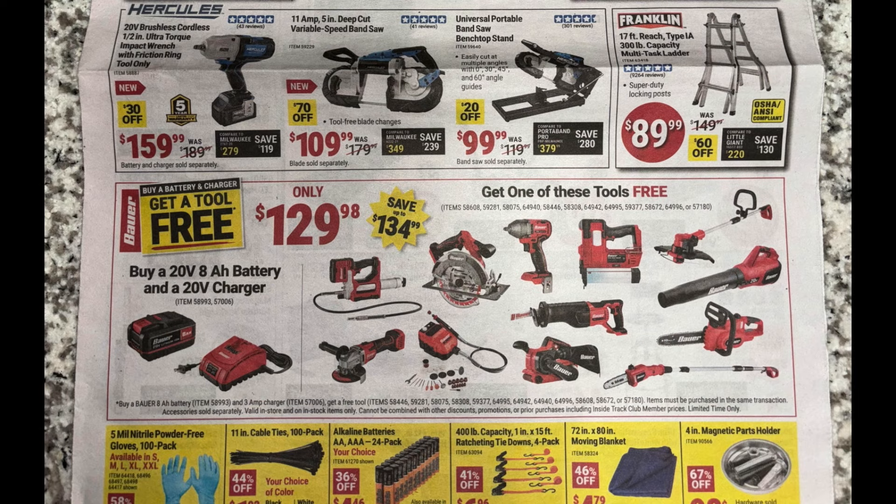Next up, the Hercules half-inch ultra torque impact wrench with friction ring — tool only, coming in at $159, not too bad. And they got the 11-amp 5-inch deep cut variable speed bandsaw at $109.99, usually $179 — a nice pickup there.